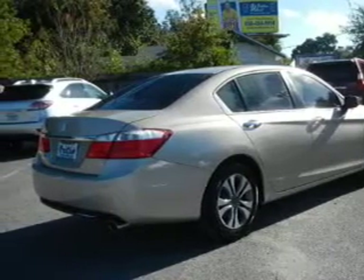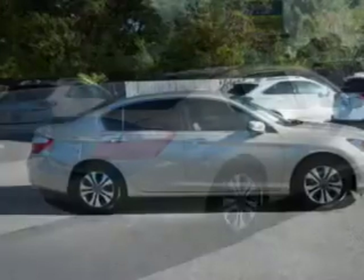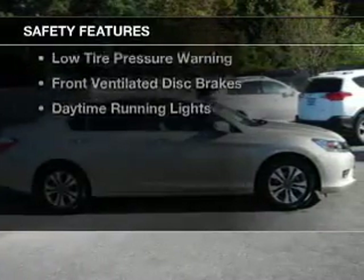a tilt and telescopic steering wheel, an alarm system, cruise control. Safety was made a priority with these features,